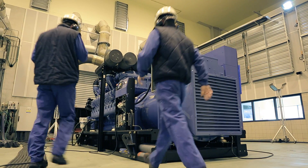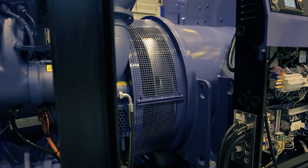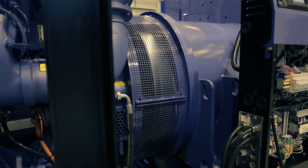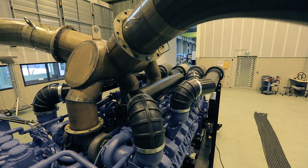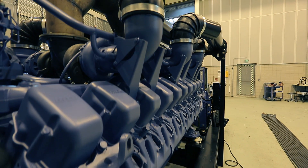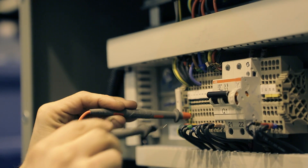Here comes the testing phase. At this stage, the generator is placed into a sound-insulated room with special exhaust circuits. The room is equipped with automated grids that allow air to enter. Thus, the generating sets can work. Here is where all the final tests take place.